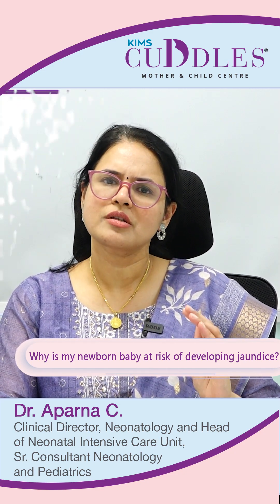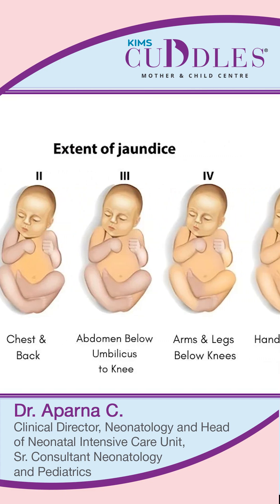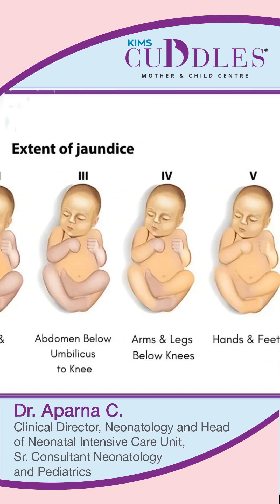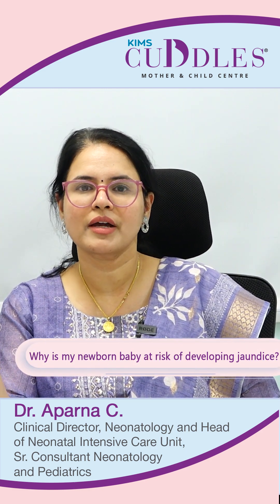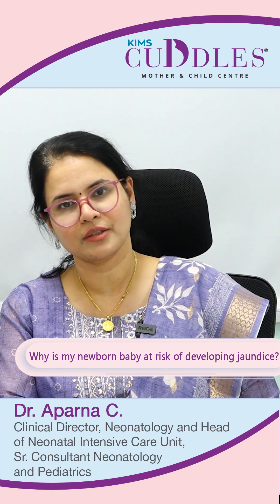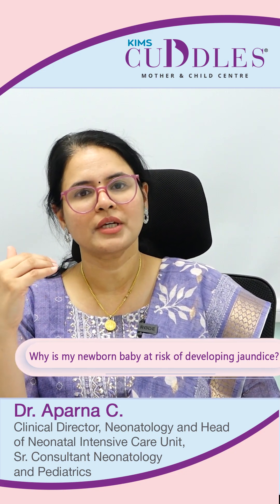Jaundice normally elevates until the third, fourth, or perhaps fifth day of life after the baby is born, and then it gradually starts coming down and reaches normal levels by 14 days after birth. During this time, some babies may require phototherapy based on the absolute levels.